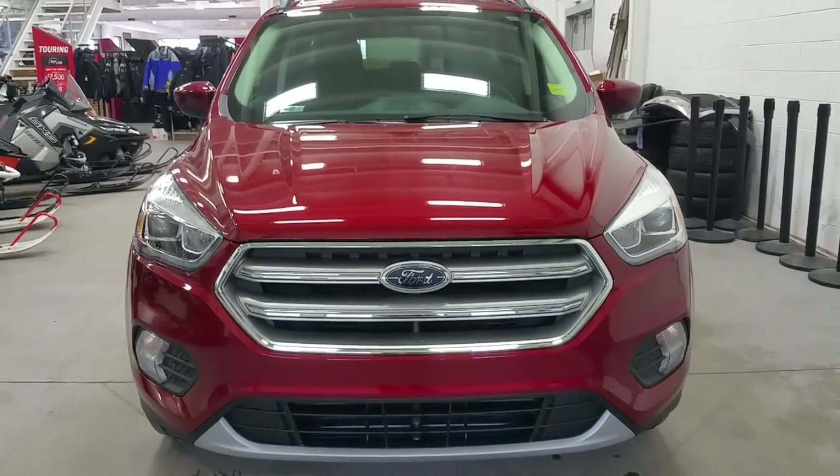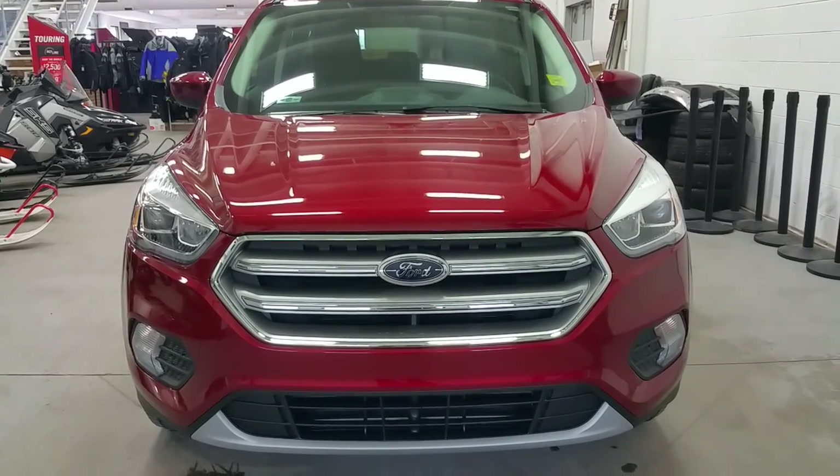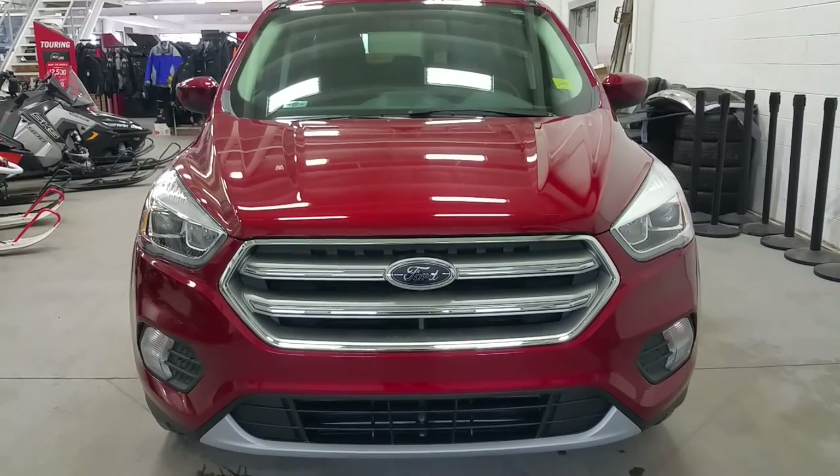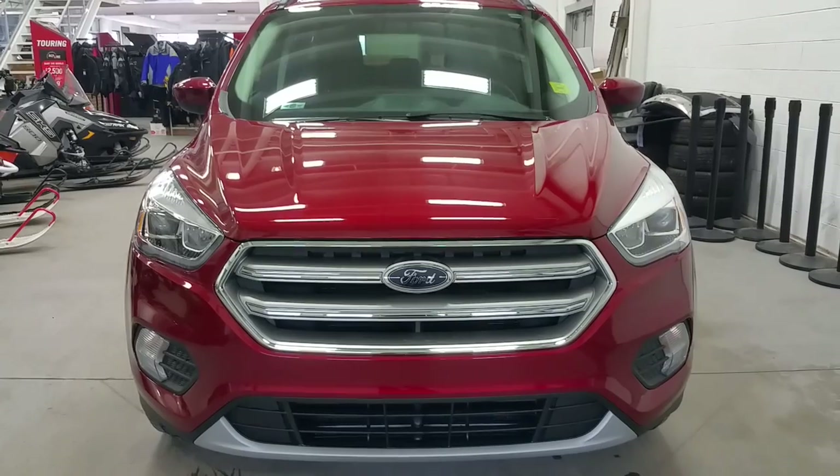If you have any further questions regarding this Ford Escape, please don't hesitate to give our professional, friendly sales staff a call at 780-872-7755. Again, we thank you for taking the time to shop with us here at Boundary Ford. Have yourself a great day.